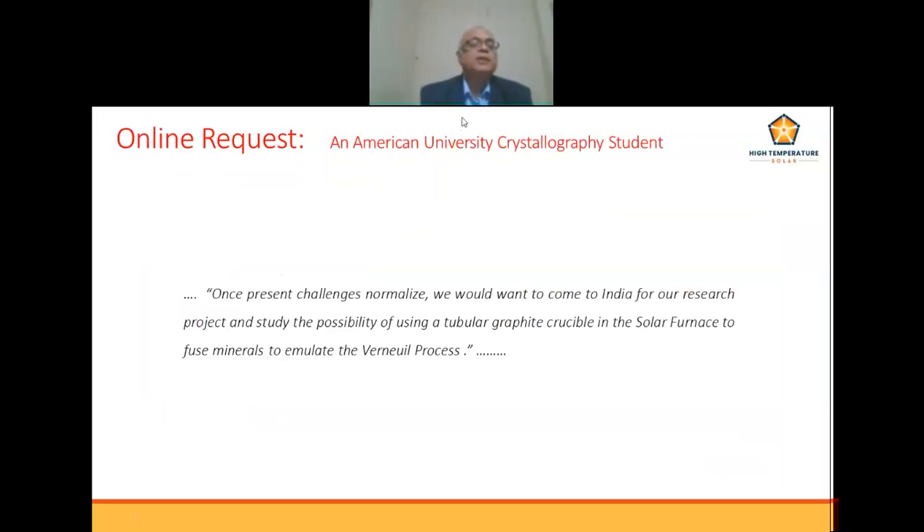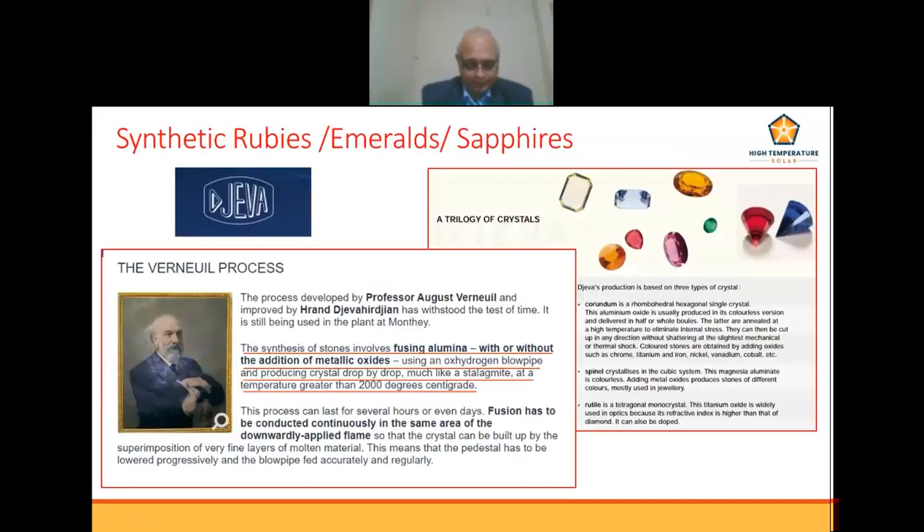Moving to the potential second application: an unusual request was received from a student studying crystallography at an American university. The group wants to use the manufactured proof-of-concept to fuse certain minerals to emulate the Verneuil process — producing rubies, emeralds, and sapphires at temperatures above 2000 degrees Celsius. The process involves a flame, glow pipe, and producing crystals drop by drop, much like a stalagmite, at temperatures greater than 2000 degrees C.